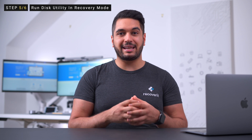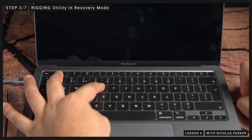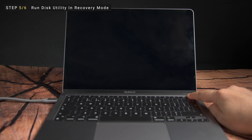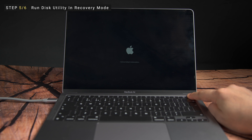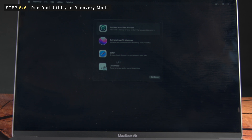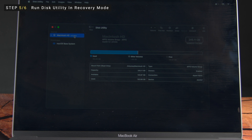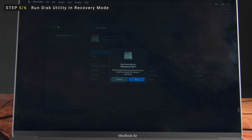If none of the previous solutions worked, there is a possibility that you are dealing with a hardware-related problem, so running disk utility could help. Since your MacBook won't boot past the Apple logo, you'll have to put it into recovery mode first. Press the power button and then press and hold the Command and R keys simultaneously until you see the Apple logo. On M1 MacBooks, press and hold the power button until you see the startup options. You'll then see the macOS Utilities window — select Disk Utilities, then select your primary drive and tap the First Aid option at the top right. Tap the Run button to diagnose the hard drive for any unexpected errors.